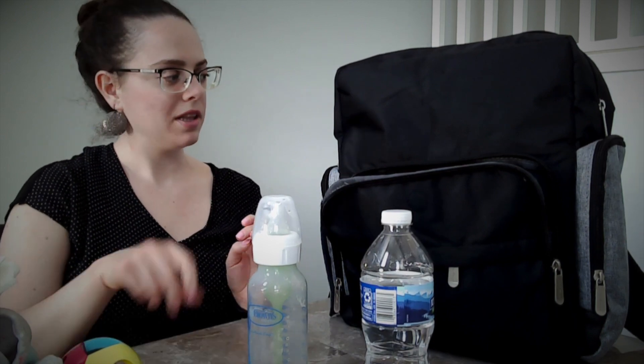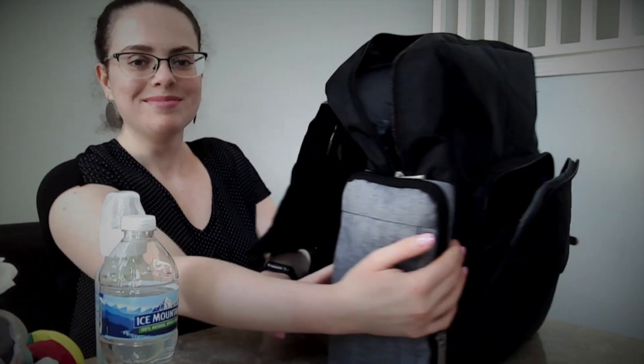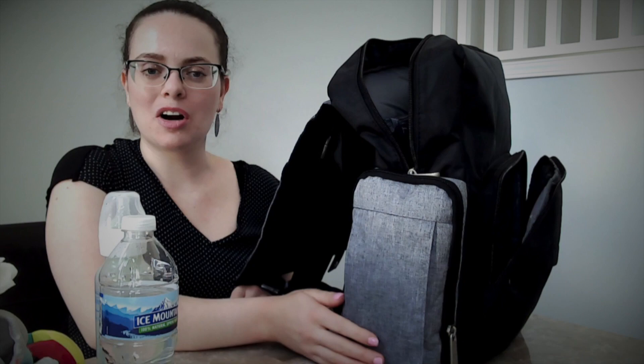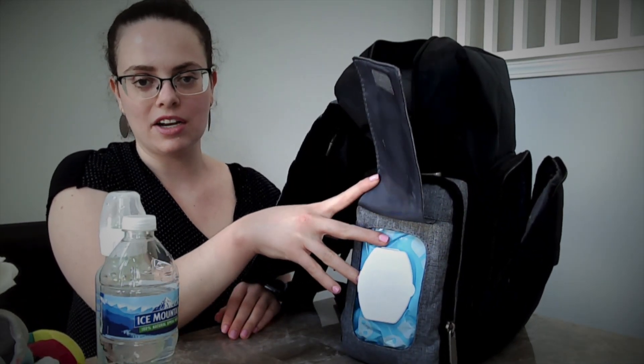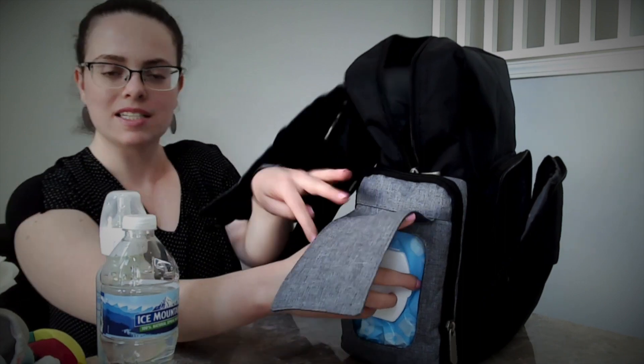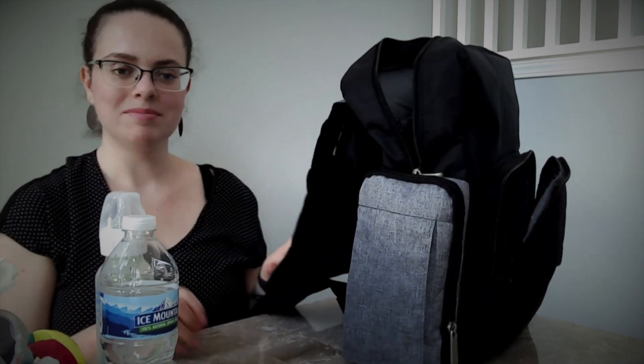I believe we only have one pouch left. In this pouch are her wipes — it's actually really convenient, it just unsticks and you have full access to her wipes. Pretty quick and easy.